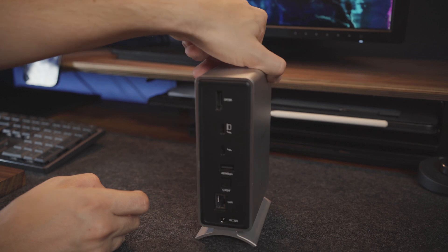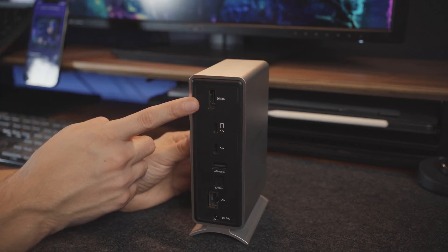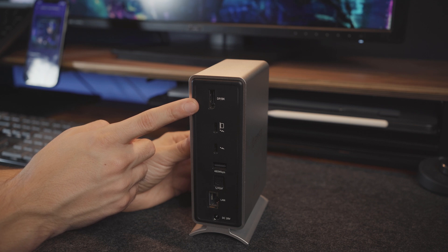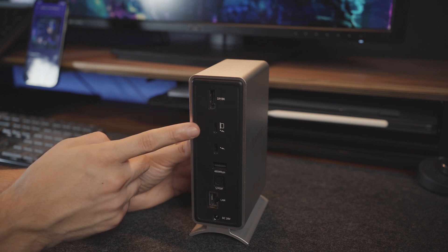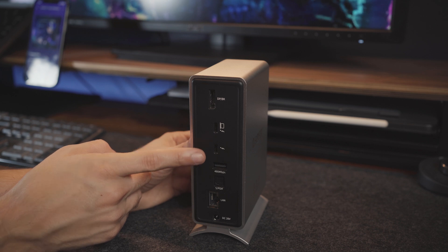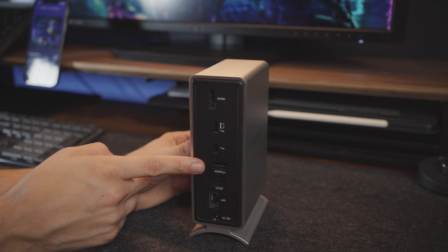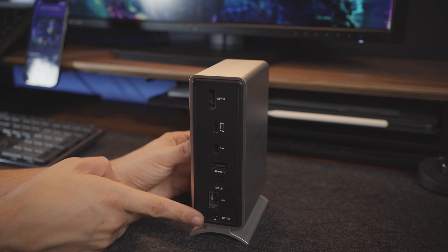Moving on to the back, you have a DisplayPort that can support up to two 4K monitors at 60Hz or up to one monitor at 8K resolution at 30Hz. A USB-C Thunderbolt 3 port that will provide the most power to your laptop, a secondary USB-C Thunderbolt 3 port that offers charging for other devices, a USB-C 2.0 port, an optical audio port, the Ethernet LAN port, and where you plug in the power cable for the device.